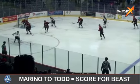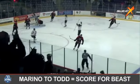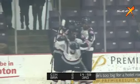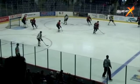Along the wall, passed across, Marino one touch, they score! What a play in front! Nathan Todd gets the goal! That was pretty.